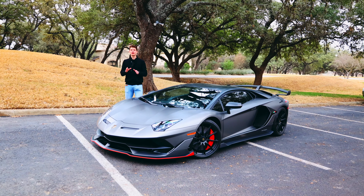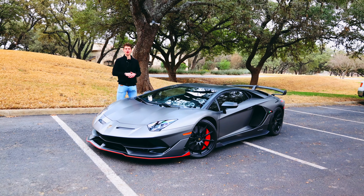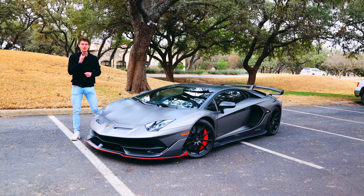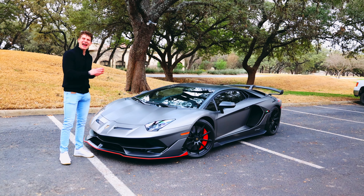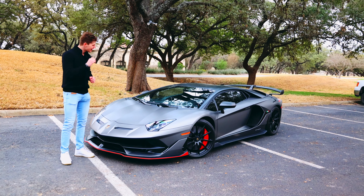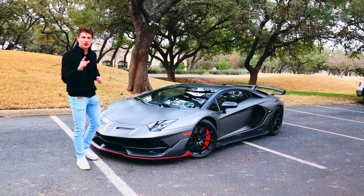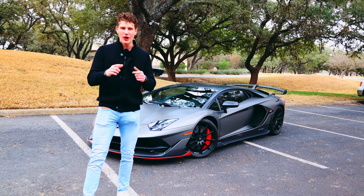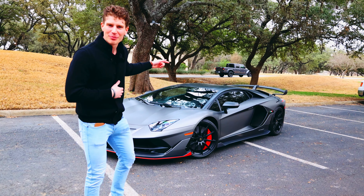You buy a Ferrari when you want to be someone; you buy a Lamborghini when you are someone. Well, Mr. Ferruccio, we're about to put those famous words to the test, because right beside me I have the absolutely menacing Lamborghini Aventador SVJ — short for Super Veloce Iota. I'm Patrick DeTulio, this is Car Day Automotive. Let's see what this menacing beast is all about.